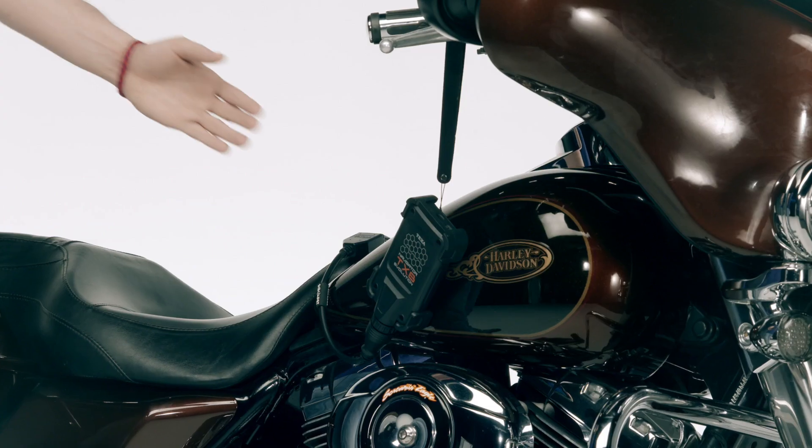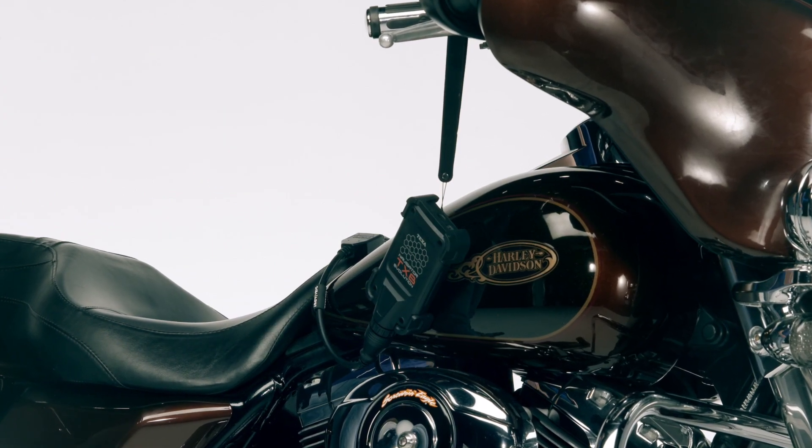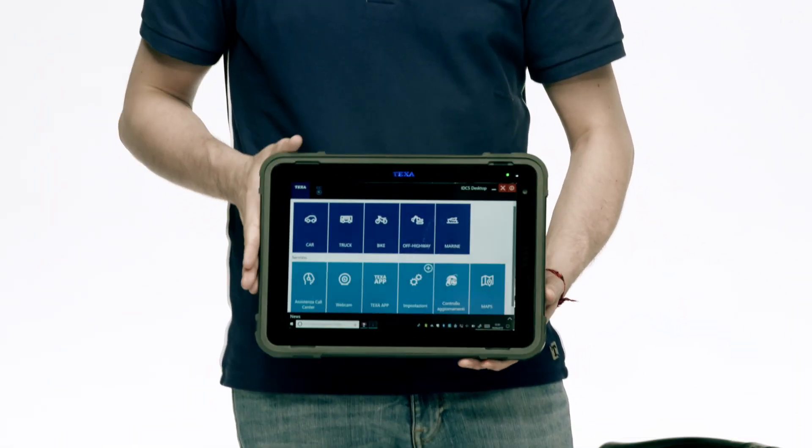For a successful procedure, it's essential to have the TEXA Diagnostic Interface associated, of course, with the TEXA IDC5 software.